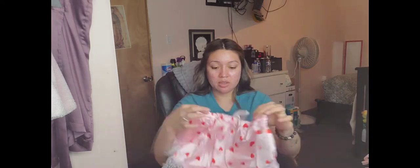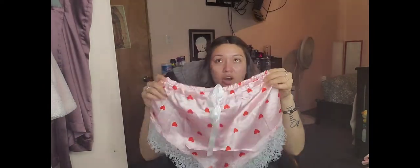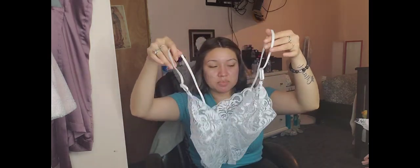Next, another lingerie set — more like a pajama type. Here are the shorts and the top. I already have some turquoise ones in this same style that I absolutely love because the material is fresh and not itchy. I just wanted another set in a different color.